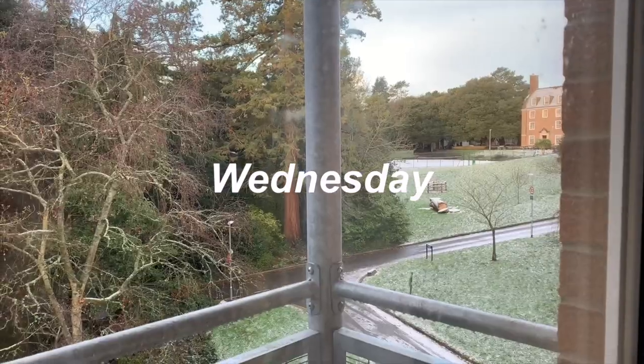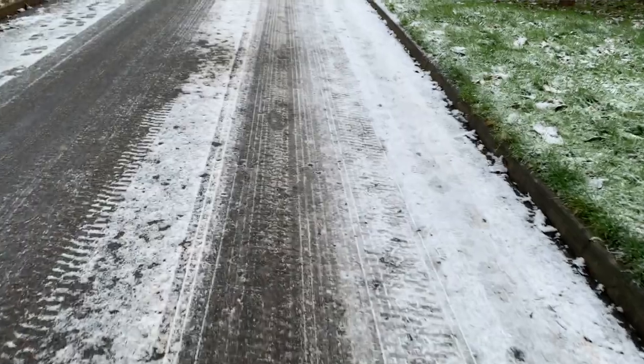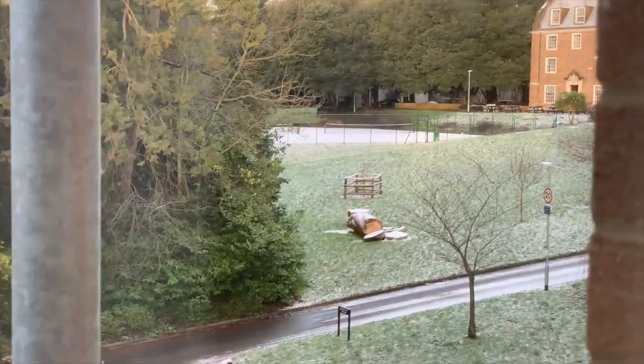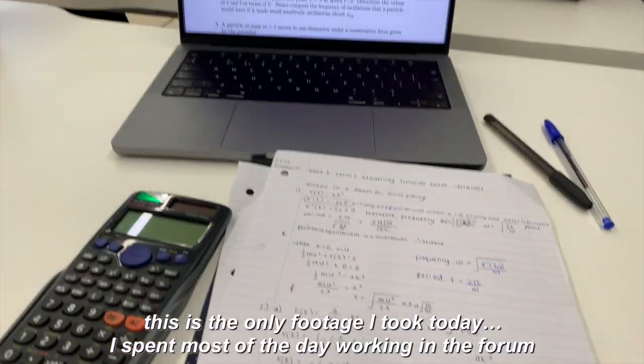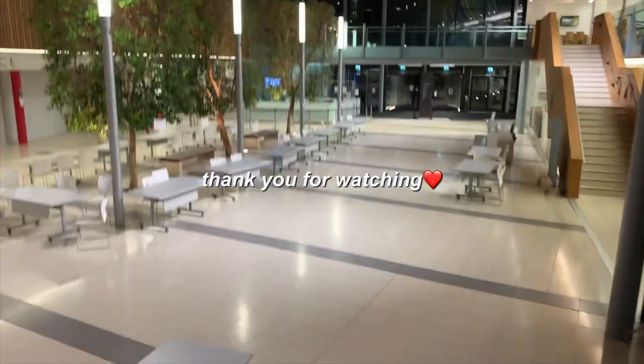I just woke up - it snowed overnight! You know that feeling when you open your curtains and it's snowed? I was not expecting to see that at all. Basically just want to look like I'm surviving.